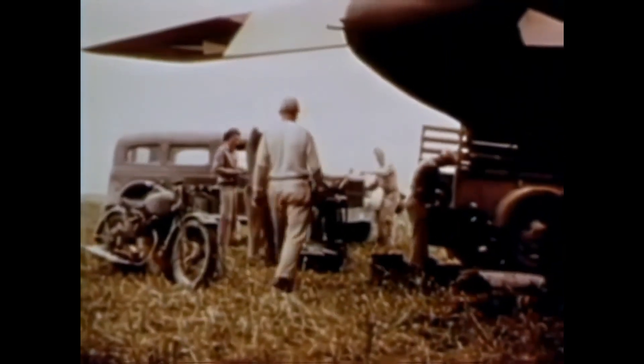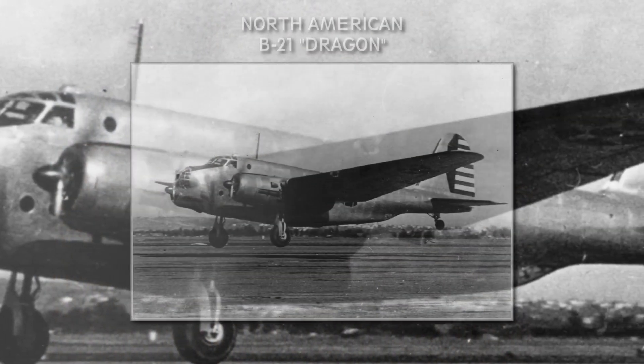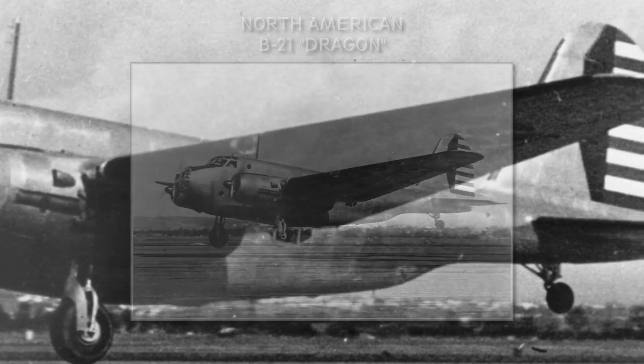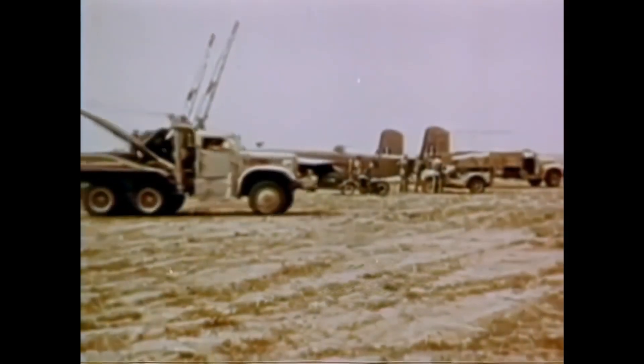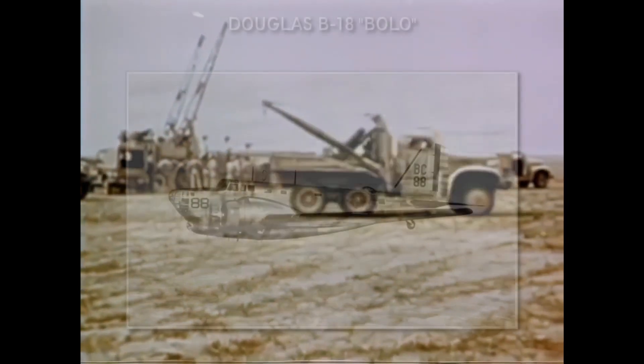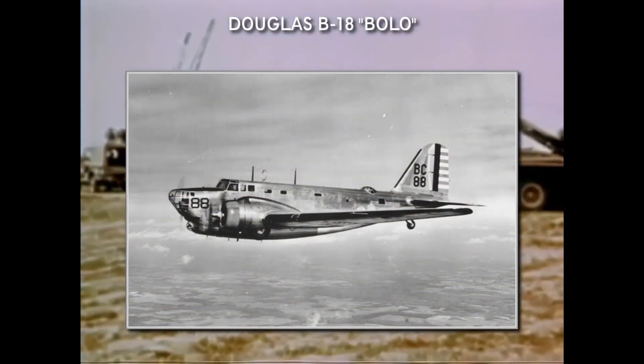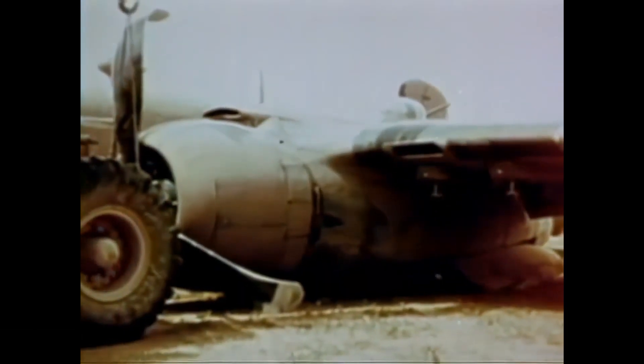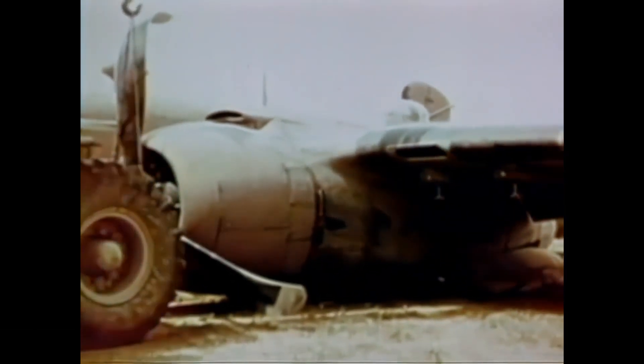The origins of this plane reach back to the mid-1930s, when North American created the XB-21 Dragon. The plane was evaluated by the Army Air Corps and they found it a good design, but since its cost was nearly double that of the competitor, the Douglas B-18, the Douglas design came out as the winner. Nonetheless, North American gained lots of experience from the design.